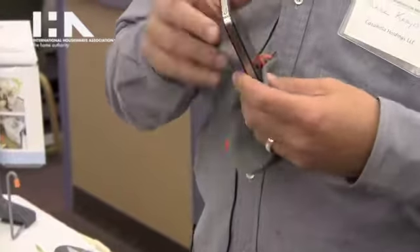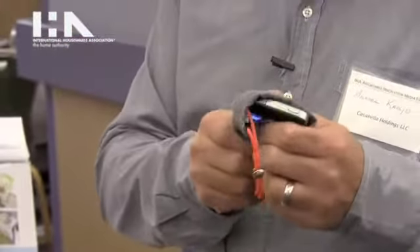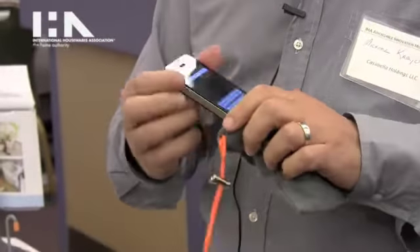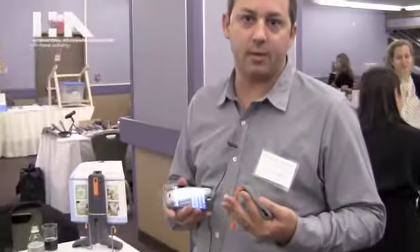You just slip your phone in, close it up, kind of clean the surface of it, and then you remove your phone. It's nice and shiny. You can also give it a little spritz of water, which will help clear off some of the bacteria.